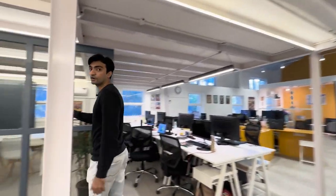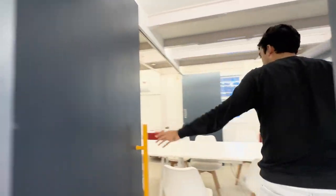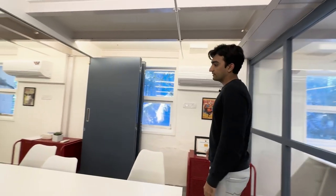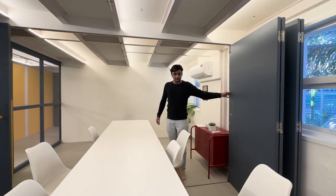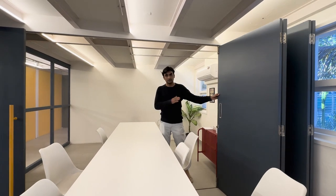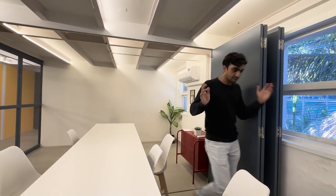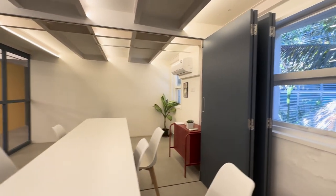This is where we have the conference rooms and meeting rooms. When we were building the office, we wanted a conference room that you could also open up — you can pull these doors out and turn this into a meeting room. So you can have a meeting here, a meeting there, a meeting everywhere. That's what's happening here.